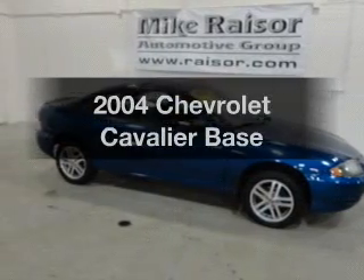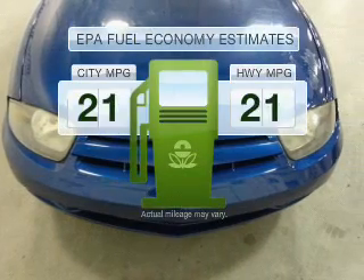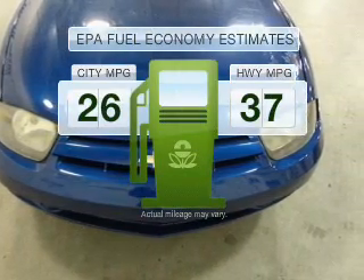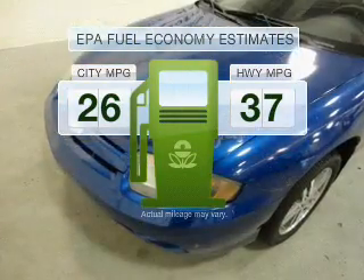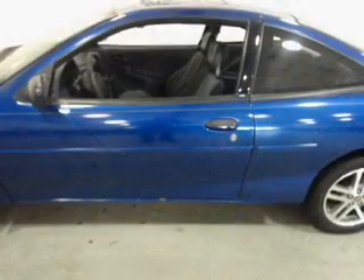Presenting the 2004 Chevrolet Cavalier — this is the set of wheels you've been looking for. Save your money and make fewer trips to the gas station when driving this fuel-efficient vehicle, with an efficient four-cylinder engine connected to a smooth-shifting automatic transmission.